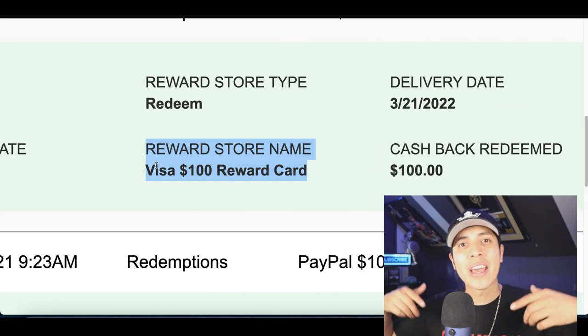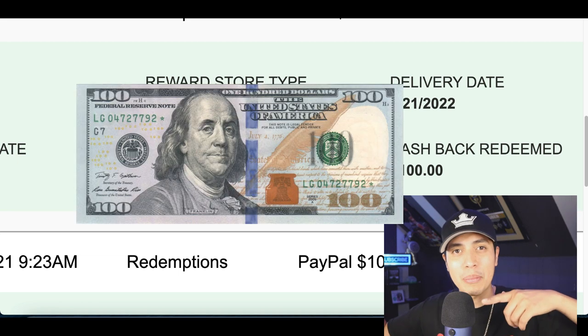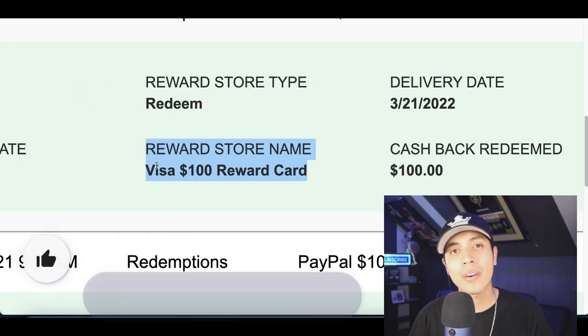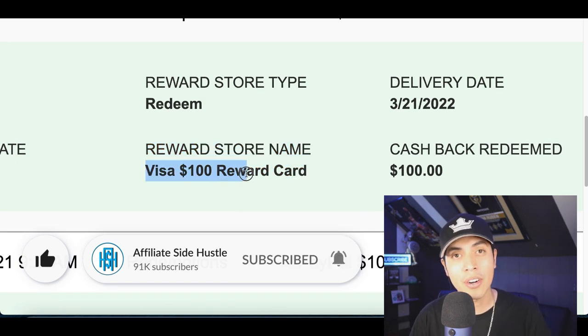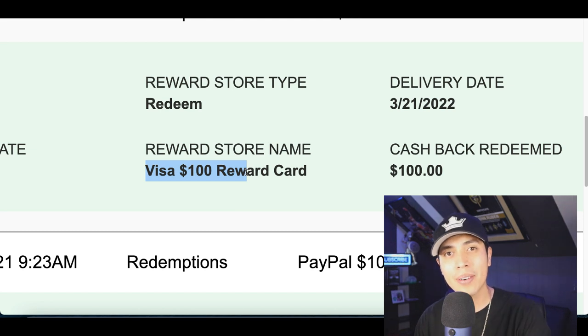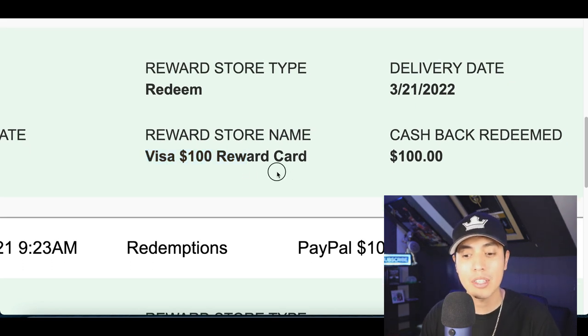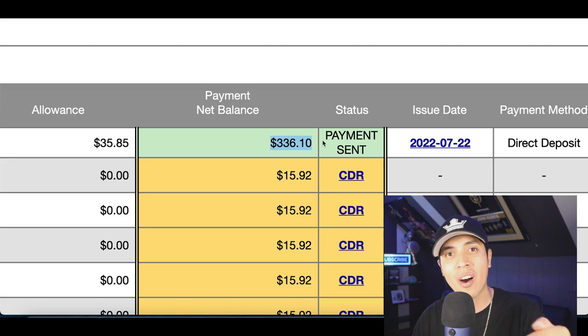What's up guys? It's Nando and welcome to the Affiliate Side Hustle, the channel that teaches you how to make money online. So today I'm going to show you guys how to earn free Amazon gift cards, or it can be a free Visa gift card — that's what I got myself. All you need to get started is a smartphone, a computer, or a tablet. Make sure you stick around to the end of the video because first I'm going to show you how to get a free $50 to $100 gift card, then I'm going to show you how you can start earning over $300 per day online.